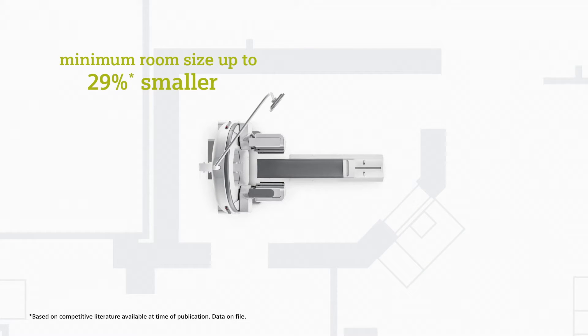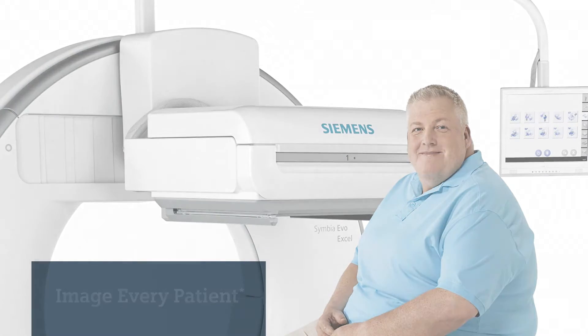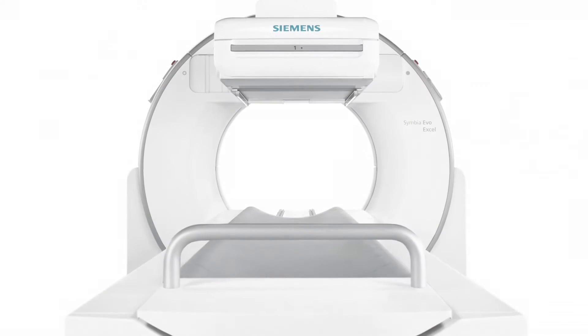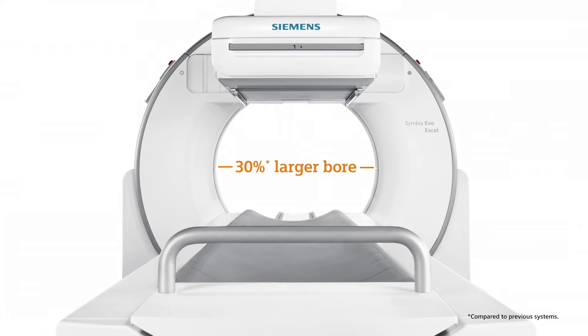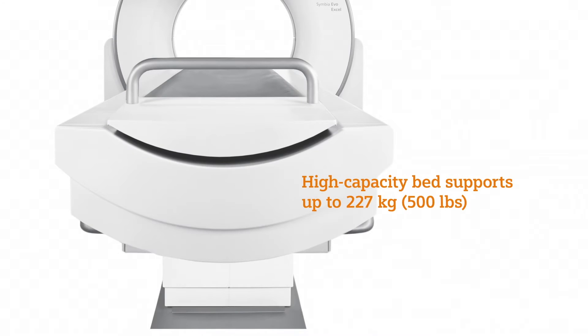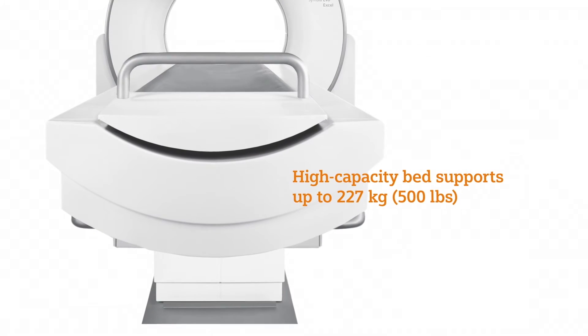Lower upfront costs means a faster return on your investment. Delivering high-quality care means scanning every patient regardless of size or condition. Unlike conventional systems, Symbia Evo Excel comes with a 30% larger bore and a high-capacity, low-height patient bed to accommodate patients up to 227 kilograms.